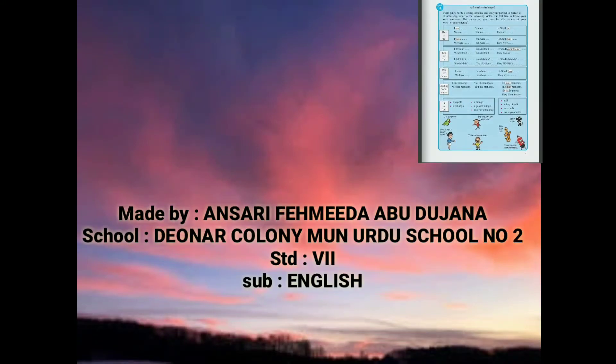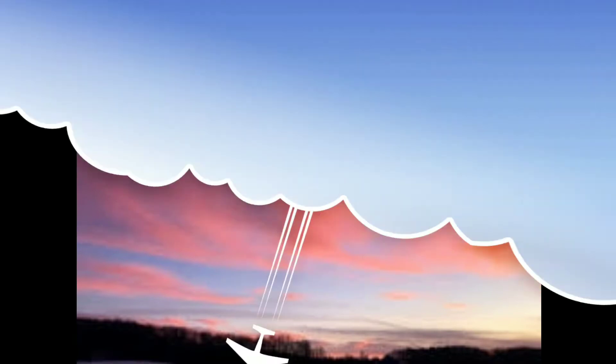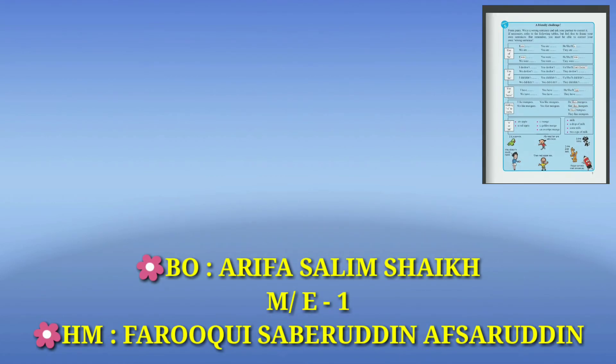Made by Ansari Fahmida Abu Dujana. School: Devonar Colonial Municipal Urdu School No. 2. Standard 7. Subject: English. Beat Officer: Arifah Salim Shaikh, M. East 1. H.M.: Faruki Sabiruddin Afsaruddin.